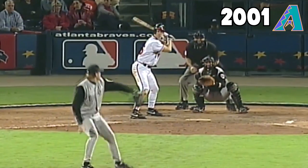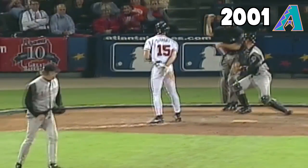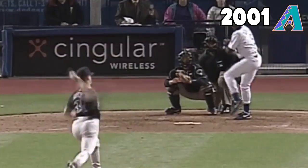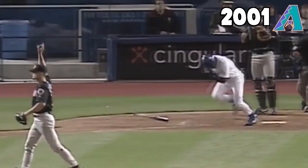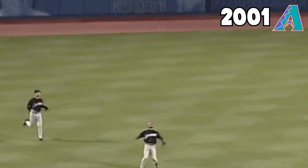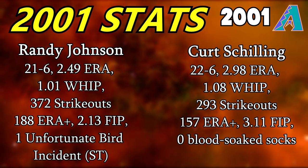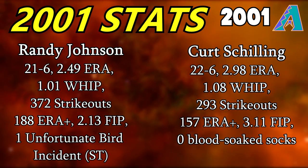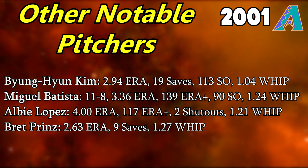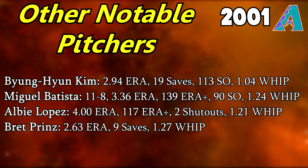The 2001 Diamondbacks' greatest strength was 100% their pitching, more specifically their starting rotation. Luis Gonzalez did rake that year, but they had possibly the two best pitchers in baseball on the same team. Randy Johnson and Curt Schilling were maybe the best one-two punch a team has ever had. And with pitchers like Byung-Hyun Kim, Miguel Batista, Albie Lopez, and Brett Prinz also serving as strong contributors, the Diamondbacks pitched their way to their first ever ring.